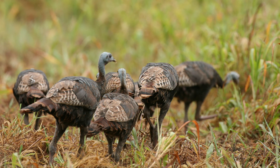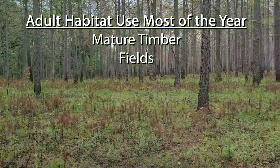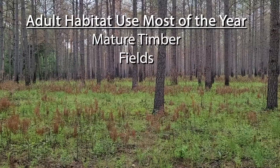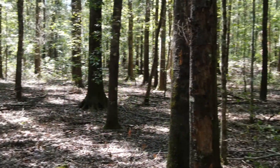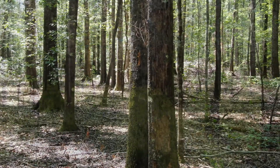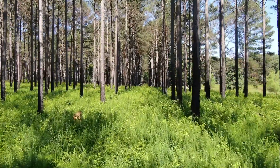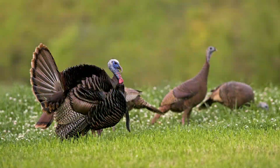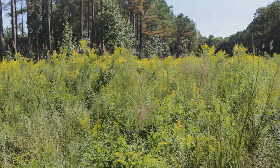Adult turkeys like really open habitat types — open hardwood bottoms, really open pine stands — places where they can use their eyesight to detect predators. But those aren't the places where you're going to have nests and broods. The thicker cover that nesting hens and young poults need when they're bugging is going to be avoided by adult turkeys for most of the year, but you still have to have it. That makes the arrangement of all these different habitat types really important.